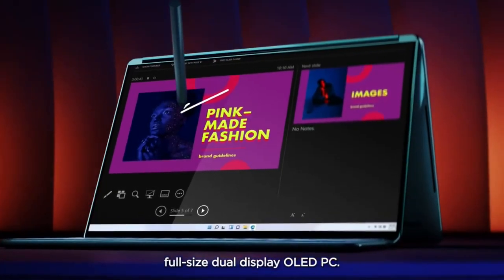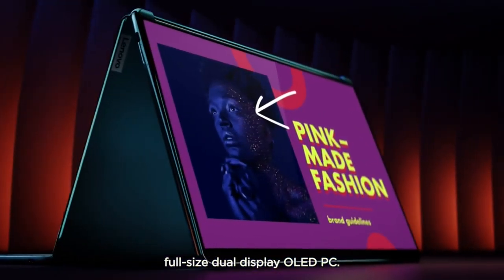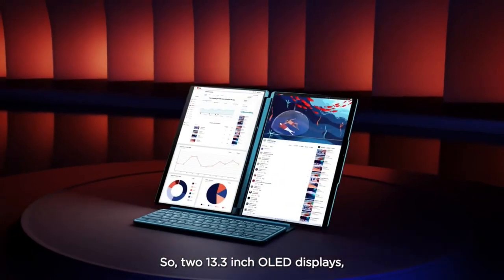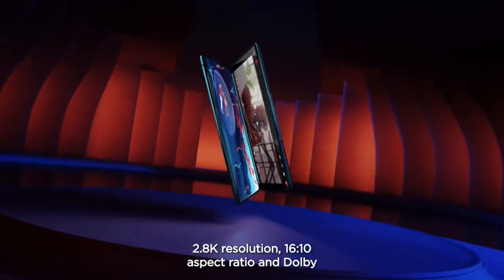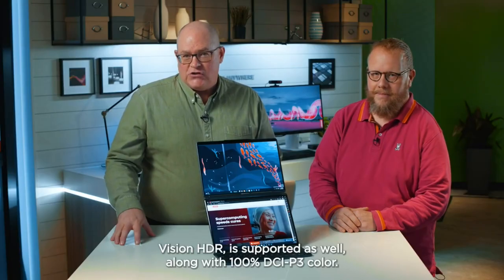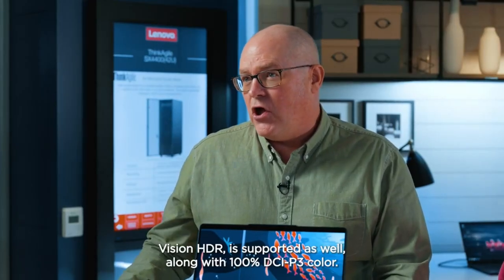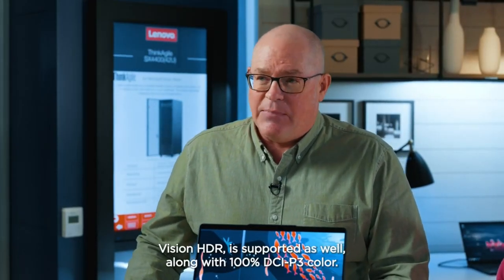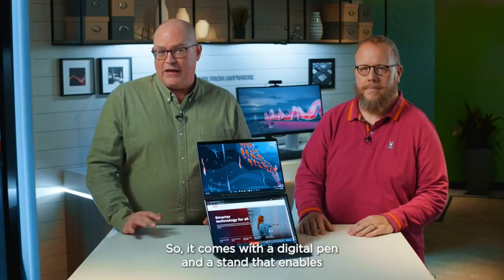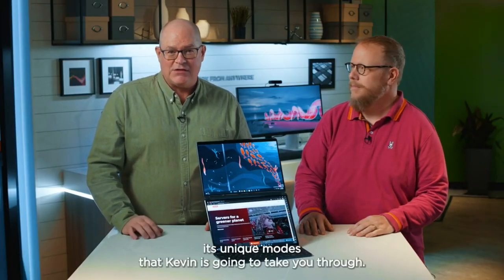The biggest news is it's the world's first full-size dual display OLED PC: two 13.3-inch OLED displays, 2.8K resolution, 16-by-10 aspect ratio, with Dolby Vision HDR support and 100% DCI-P3 color. It comes with a digital pen and a stand that enables a few neat modes.